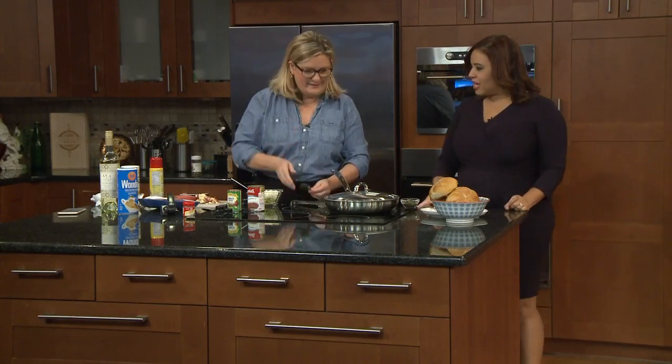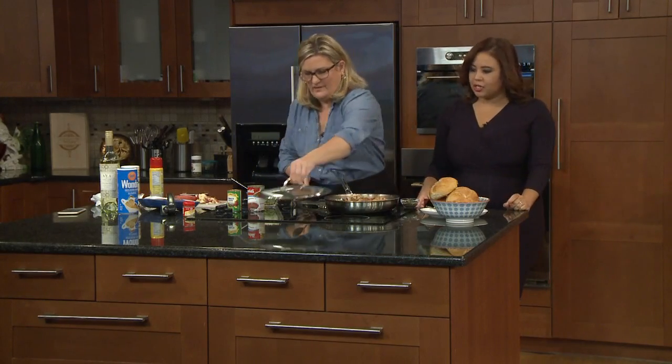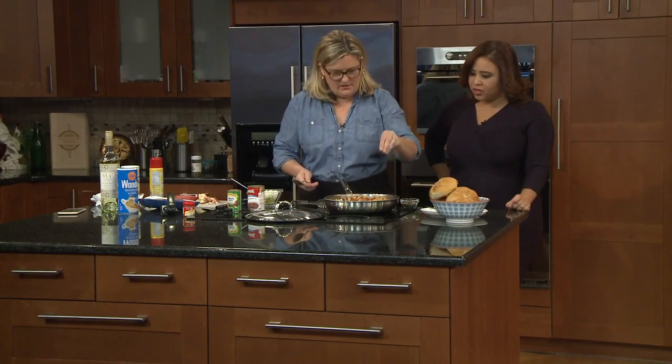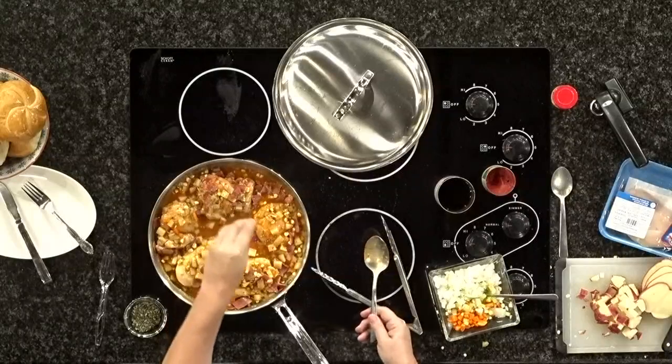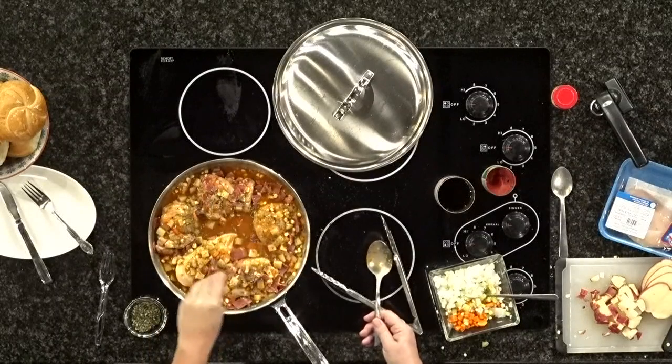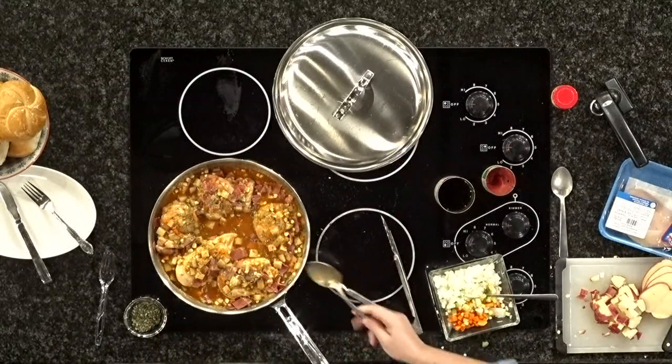We are in the kitchen now with Chef Jenny who made a one skillet chicken cacciatore in what was supposed to be 30 minutes but was less. She's just putting the finishing seasoning on it — a little bit of parsley. Fresh parsley would be better, but this is dried parsley. A little pop of green makes it look nice.